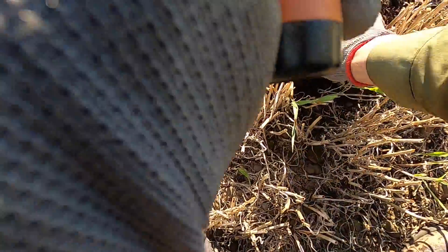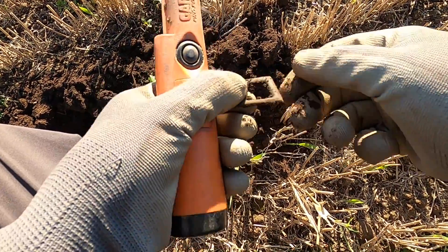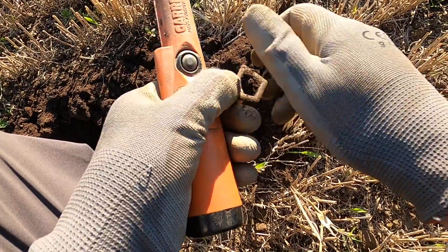Dropped it — what's that then? That looks like a very old styled buckle.